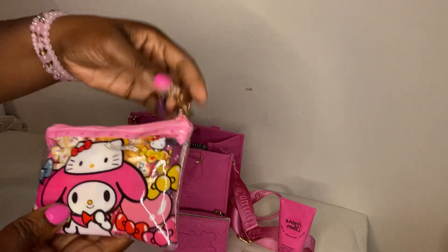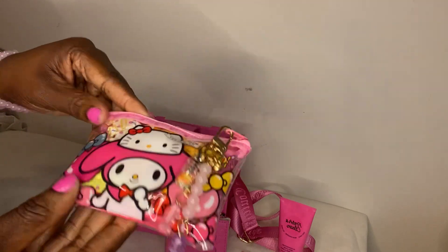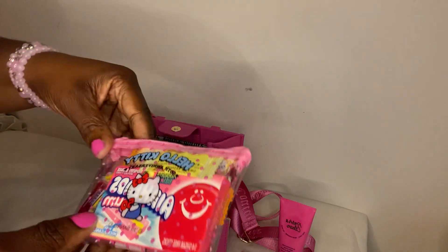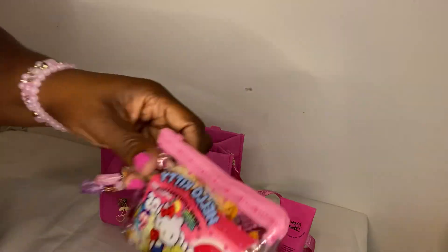I'm using this AliExpress pouch as my candy pouch. It has a little charm from Shein with My Melody and Hello Kitty on the front and just Hello Kitty on the back. Inside I have gum, some ginger chews, some Halls, and a couple pieces of Jolly Ranchers.